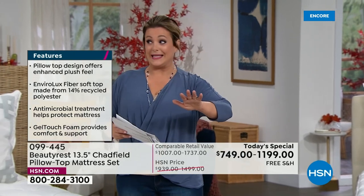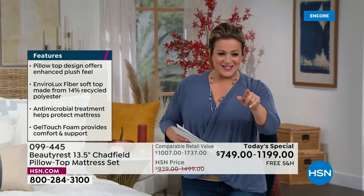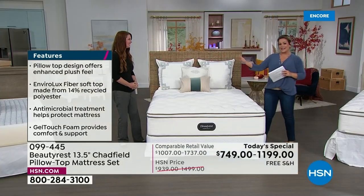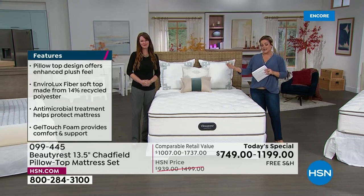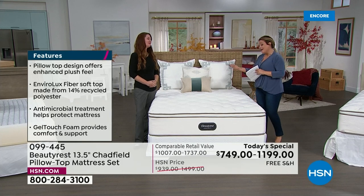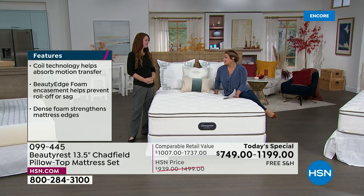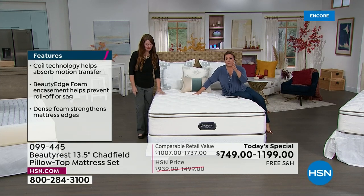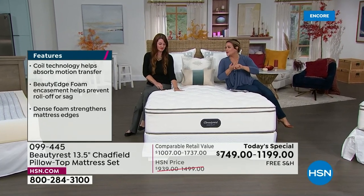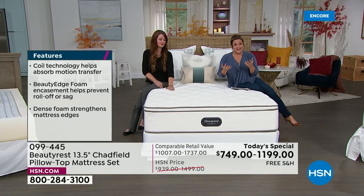We don't have another Beautyrest today's special planned until at least February. Item number 099-445. Cody has been in the industry for over 15 years and with Beautyrest for almost a decade. Sleep is pivotal to everything — anti-aging, feeling better, being productive, getting along with partners and coworkers. You need a good night's rest.